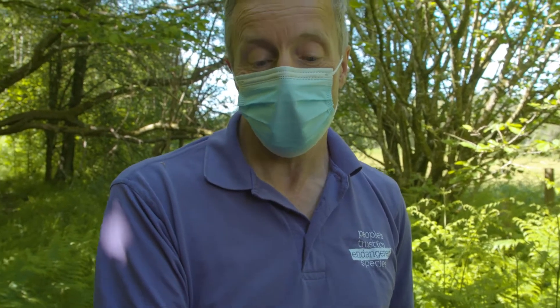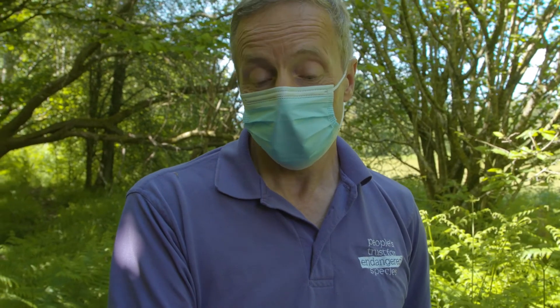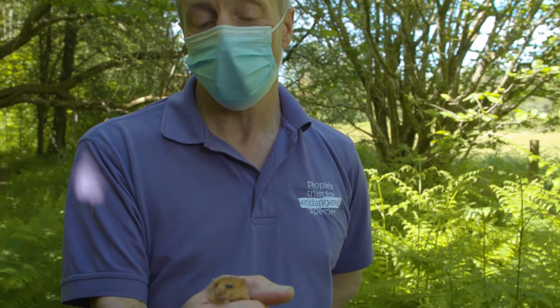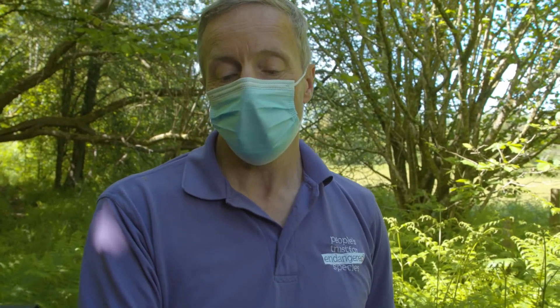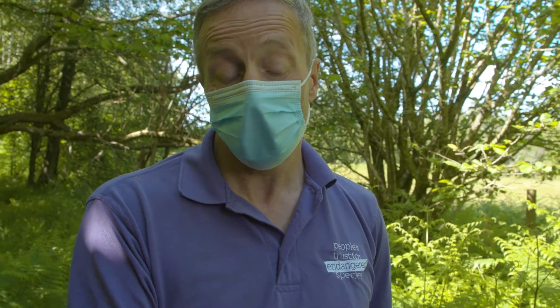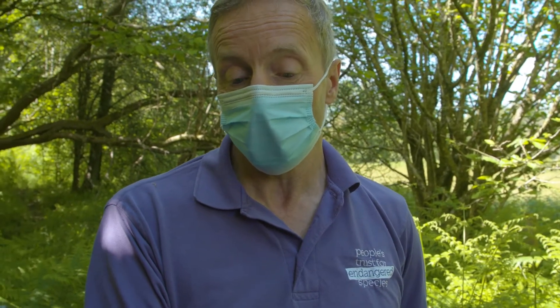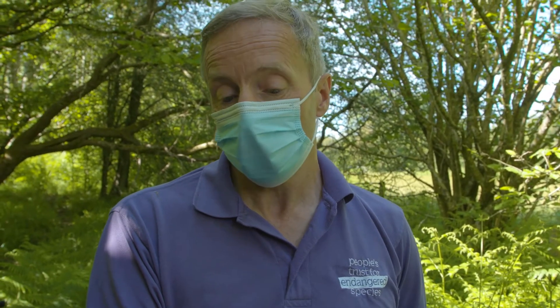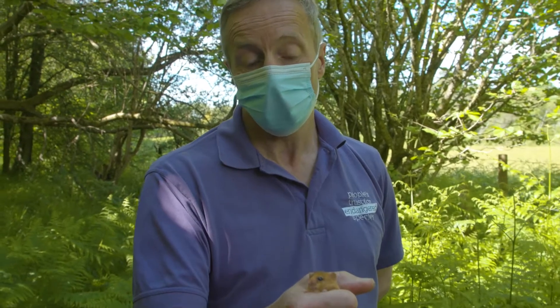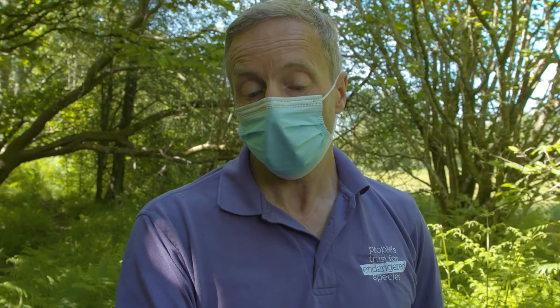Dormice handle very well — they rarely bite. When I first started working with dormice they would say, oh, they never bite, but they do. It's usually when you've had different people handling them and they start getting a bit stressed out. And when they do bite, their teeth aren't very sharp — they're rodents at the end of the day. I think they're handled very well. This one's been quite exposed for a long time. If I just put my hand over his face, he would settle down very quickly — because from his point of view, it's just like being in a tight burrow or nest.